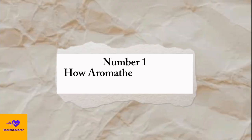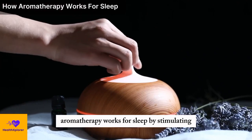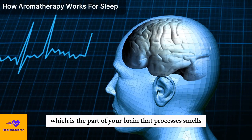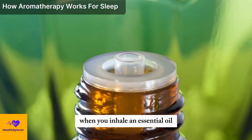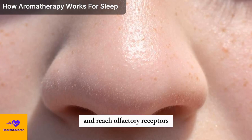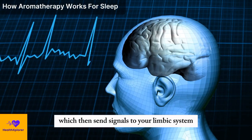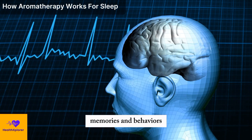Number 1: How Aromatherapy Works for Sleep. Aromatherapy works for sleep by stimulating your olfactory system, which is the part of your brain that processes smells. When you inhale an essential oil, the molecules enter your nose and reach your olfactory receptors, which then send signals to your limbic system, which is the part of your brain that controls your emotions, memories, and behaviors.